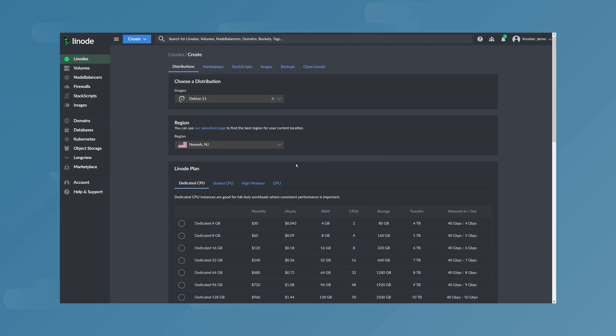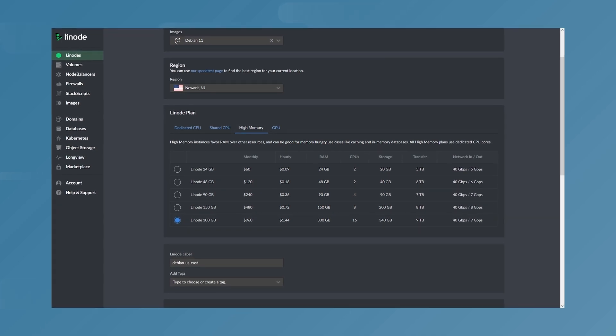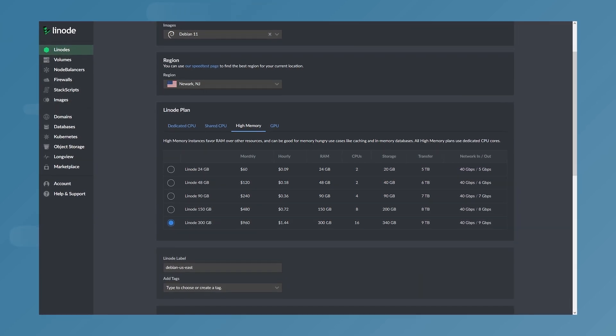That's right. Using our self-service cloud dashboard, you're able to spin up a Linode with up to 300 gigabytes of memory, with up to 16 dedicated CPU cores, plus all the block storage you might need.